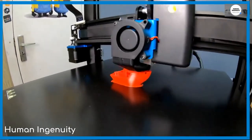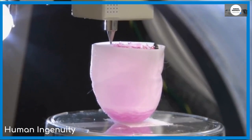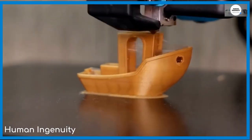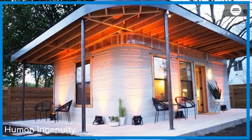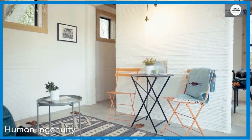3D printing has been around for quite a while now, and the sheer amount of stuff you can create from one of those machines is simply incredible. But the most incredible of them all would have to be how you can 3D print yourself a house. Not a dollhouse, mind you — an actual house that you and your loved ones can comfortably live in.